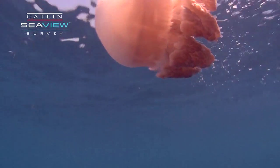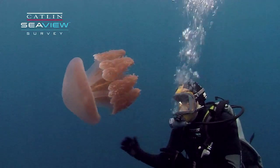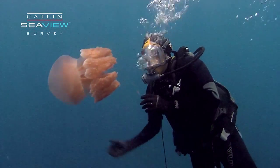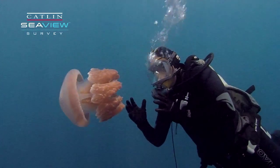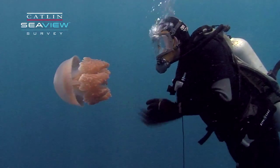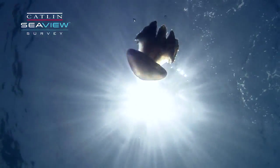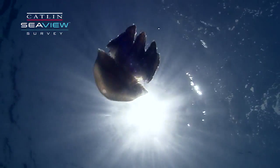The other thing to notice here is that there's a brown colour to the tissues, and this turns out to be tiny single-celled plants that live in the tissues of the jellyfish, and through that symbiosis the jellyfish is able to capture the energy of the sun.